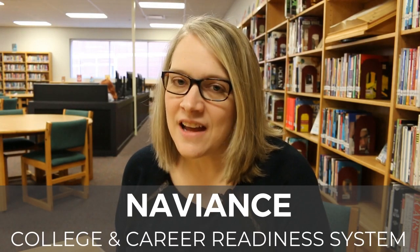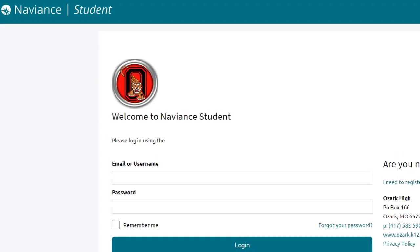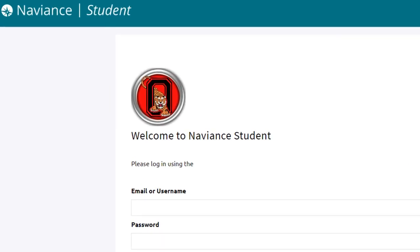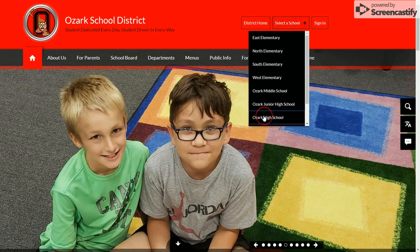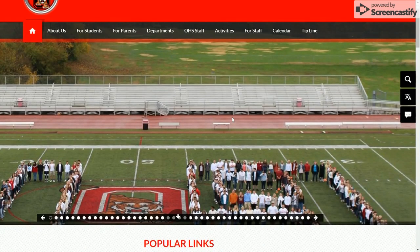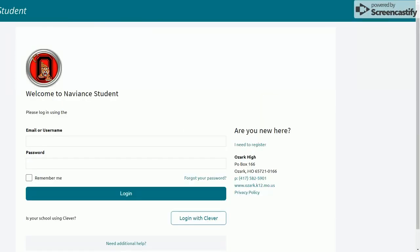Naviance is an important tool for students when they are creating their ICAPs — their individual career and academic plans. Naviance allows students to choose the courses they're going to take to complete their plan. The ICAP is really important for students when they're planning their futures; it's a roadmap for them to reach their goals, whether it's college, career, military, or something else.